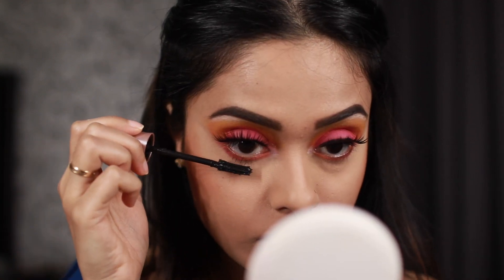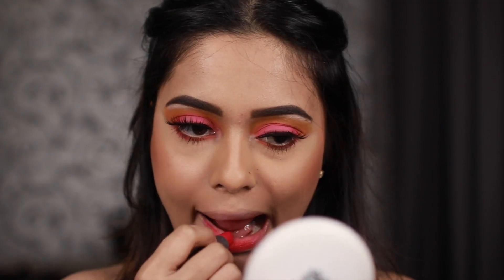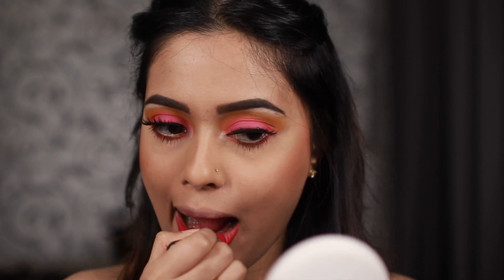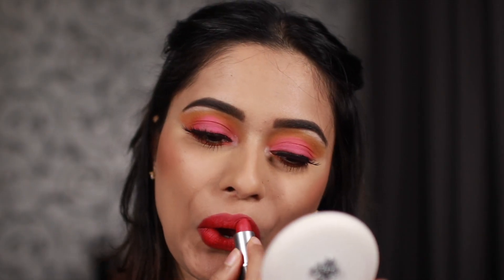Now some mascara on the lower lashes. I also lined my waterline using a cream-colored pencil. Moving on to the final part of the look - I'm going to apply my most hottest pinkest lipstick, which is All Fired Up from MAC. This shade is also from MAC's Retro Matte range, just like Ruby Woo, so all the steps I followed in my red lip look can be followed here as well, and I'll link that video up here.